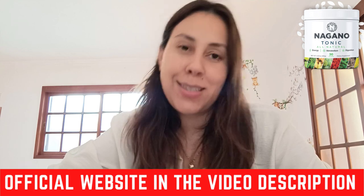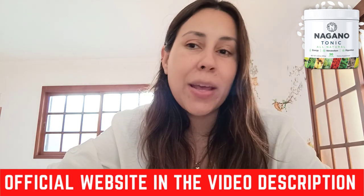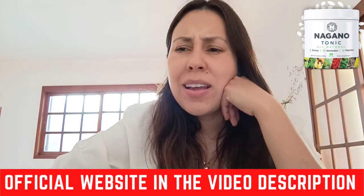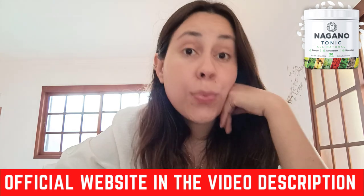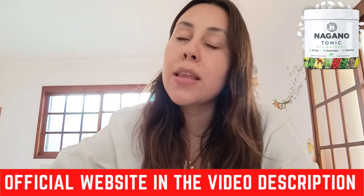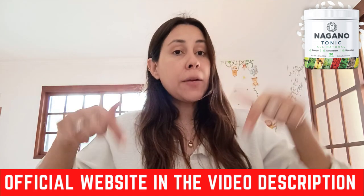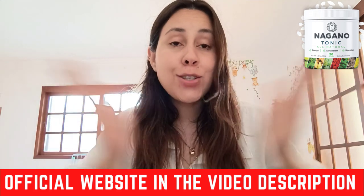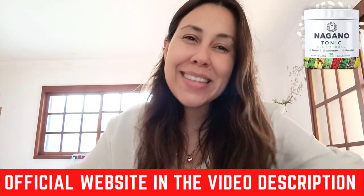Also remember this: there is a money-back guarantee. So if you do purchase the Nagano Tonic but maybe you don't like it, it's fine. You can simply request a refund on the official webpage. Talk to customer service and they will help you get a refund. So don't worry about losing your money. Pop over there. Thanks for watching — I hope I got to help you beautiful people out. Have a fantastic day, take care, and I'll see you next time. Bye.